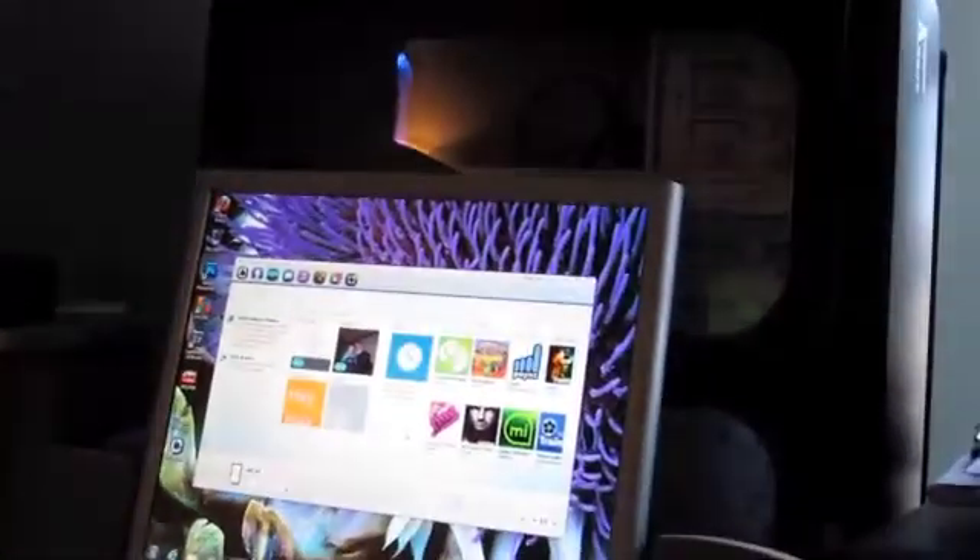Hey everybody, we're back with another video. This one is going to be pretty easy, pretty standard. We're going to finally update the Nokia N8 to the official Symbian Belle.